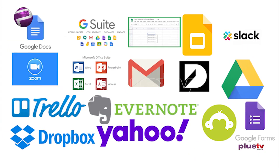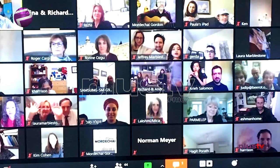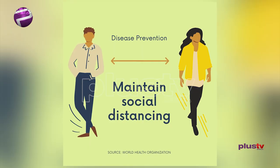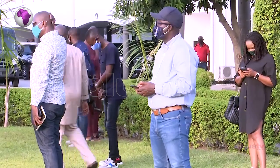There are many other digital tools available to make working from home seamless. Your work needs will help you decide which works best for you. Remember to maintain personal hygiene and practice social distancing while working from home. Elsie Godwin for Plus TV Africa.